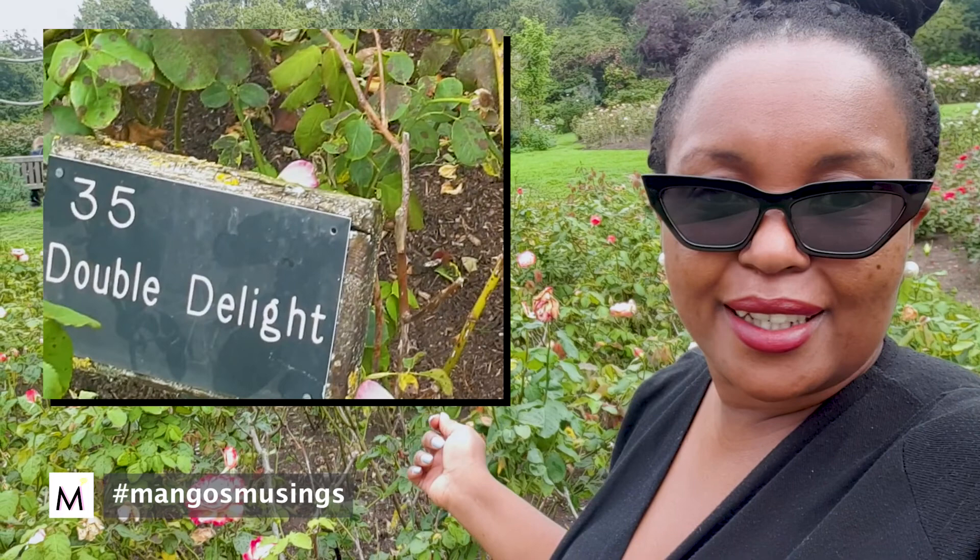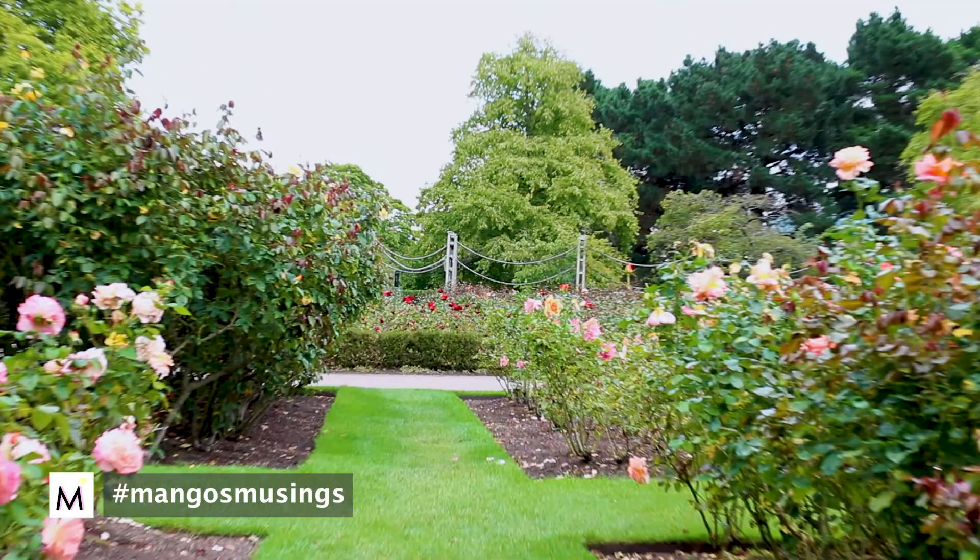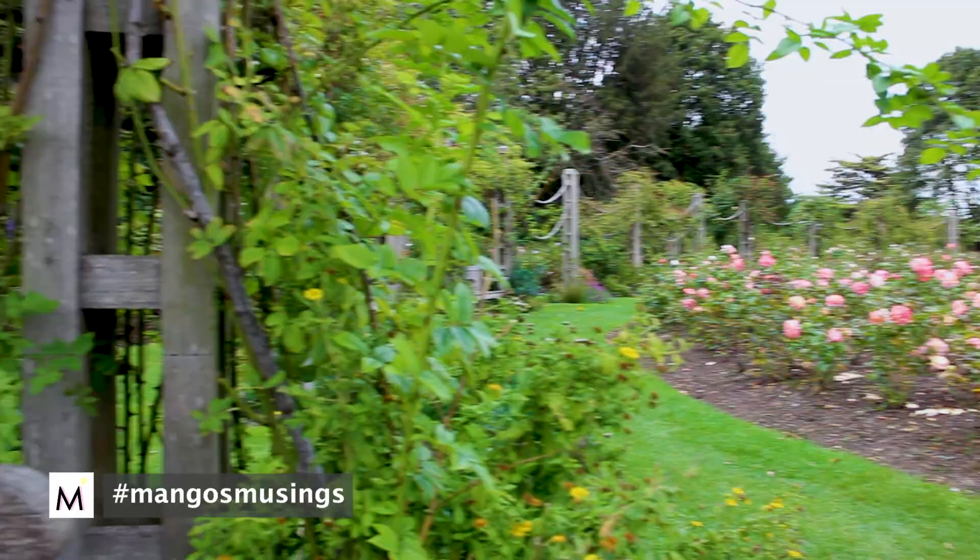One of the things I love about the rose garden is the naming of the roses. There's one called Double Delight — and if you look at it, it really is double coloured. Double Delight, it's just simple. So here we are in the rose garden.